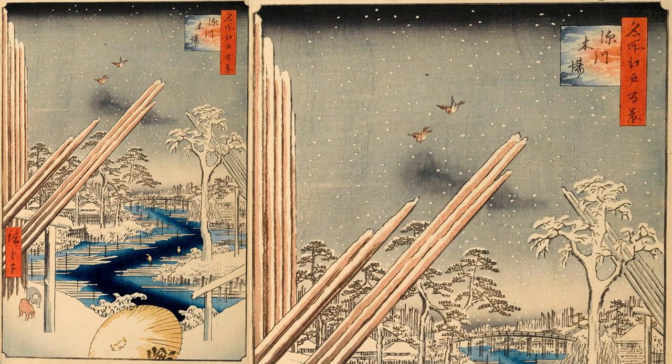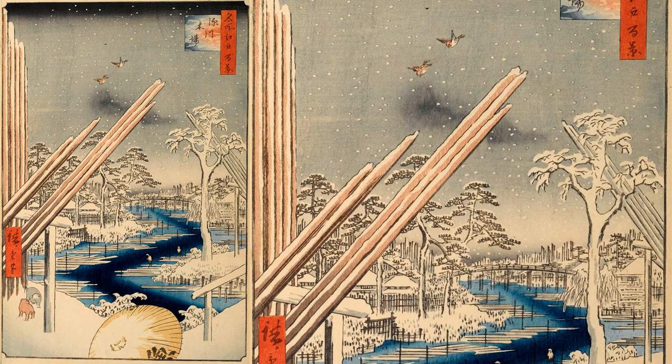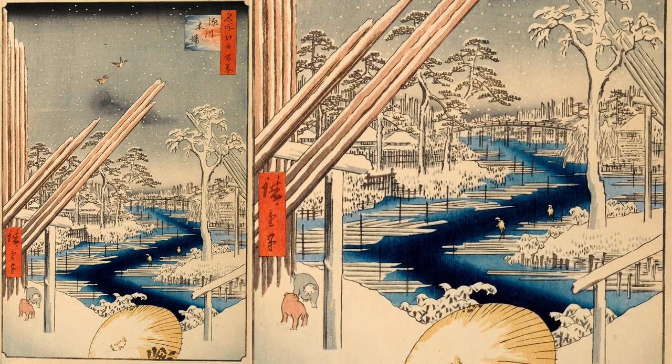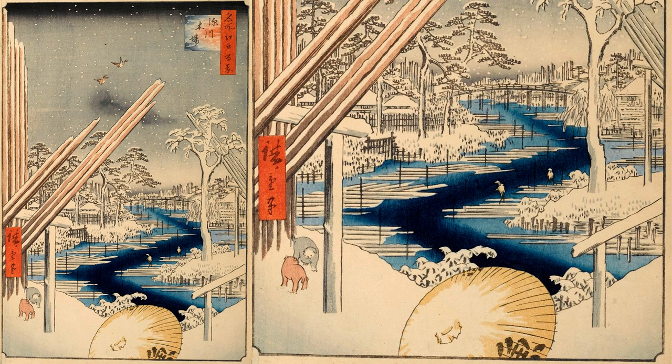In the blue moat in the center, many timbers are floating, and above them are two men in straw hats called Kiba Tobi, who are experts in freely manipulating the timbers. Kiba Tobi used to have a tattoo called Fukagawa-Bori on their backs to distinguish their identity in case of drowning, as they were often involved in water-related accidents. In the lower left, two puppies are depicted playing in the snow, and someone with a parasol is passing by watching the Tobi workers. The word 'fish' on the parasol is said to represent the publisher Uoei, though whether this was a pun or a mark of gratitude is now unknown.